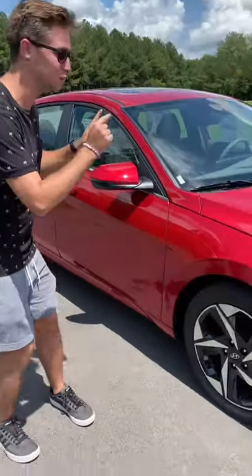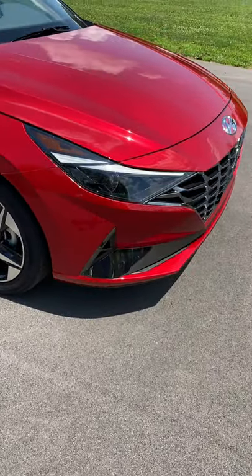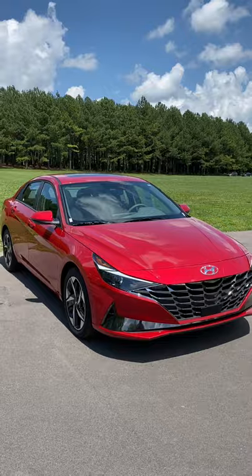What's up guys, behind me is the 2022 Hyundai Elantra, and I'm going to show you why this is one of the best cars you can buy for $25,000.